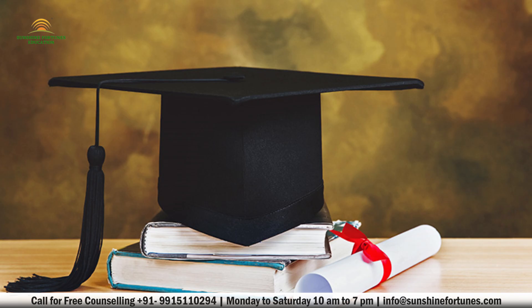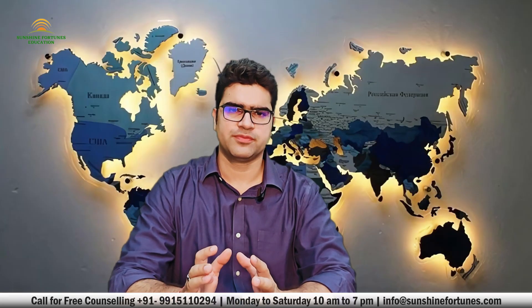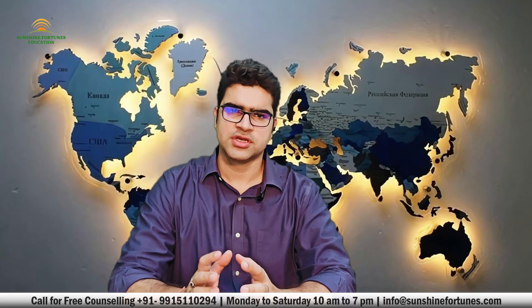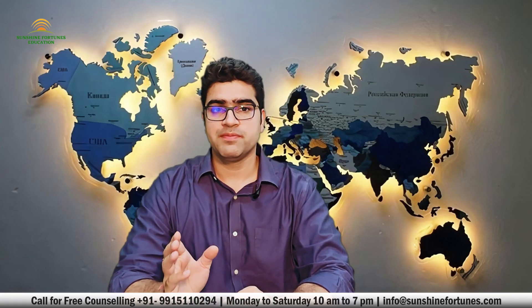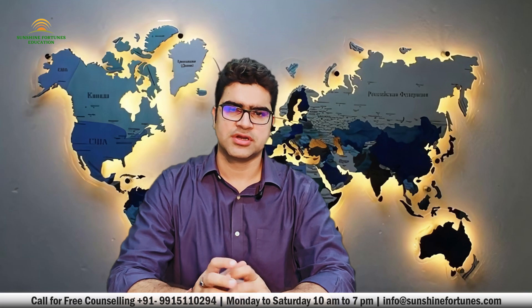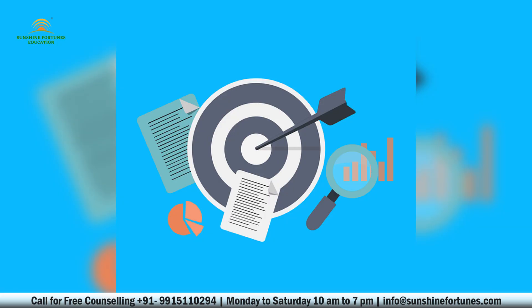Tip number seven: choose the right study plan. Ensure the program you choose aligns with your previous education and career goals. If the consulate feels your choice doesn't make sense or isn't well thought out, they may question your intentions.